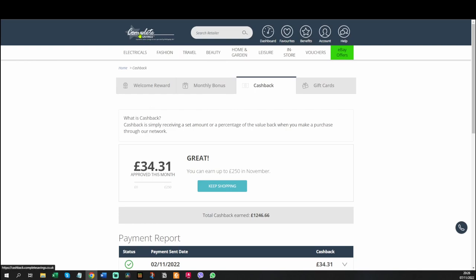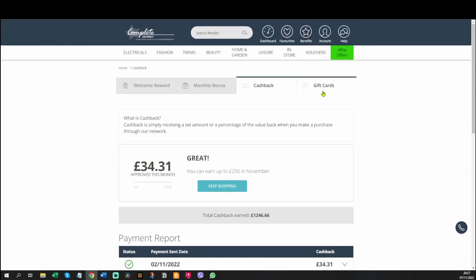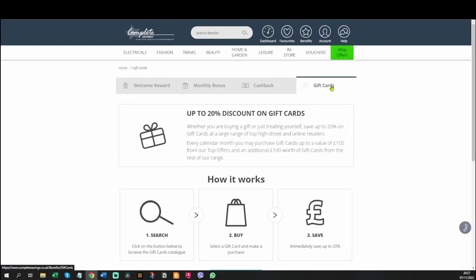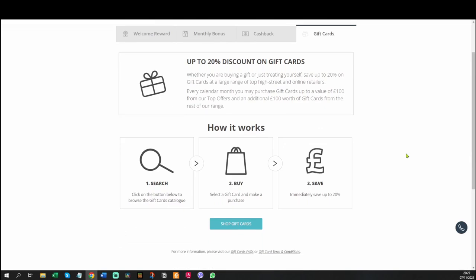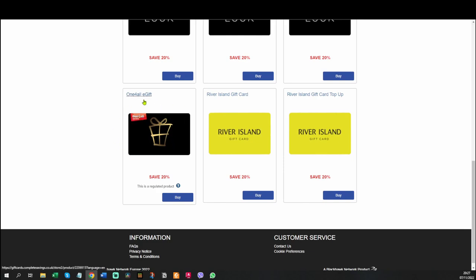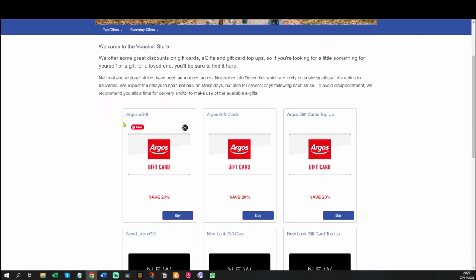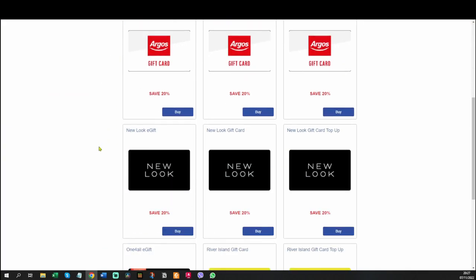Cashback is the one we've already talked about — you just have to go to the Complete Savings website first before you buy stuff online and click through to one of their retailers. They've already tracked £34 of cashback for me this month, which is pretty good. The last way to earn, which I haven't used as much as I should, is the gift cards. Once a month you can buy a discounted gift card.